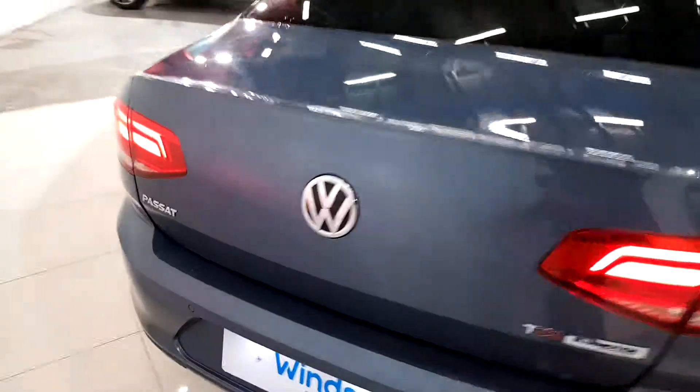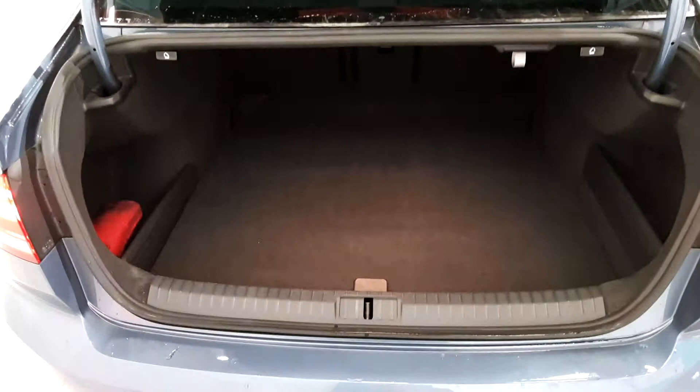We have parking sensors on the back as well. There's very generous boot space and it also comes with a spare wheel.